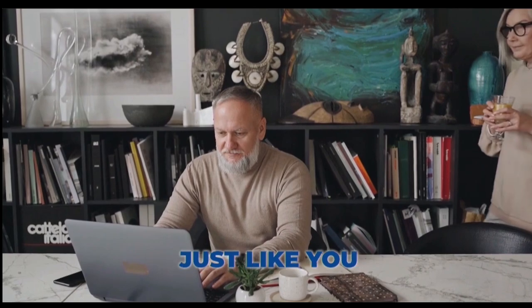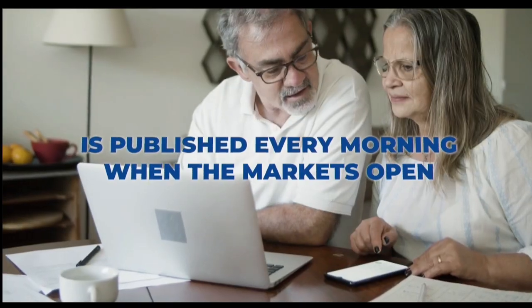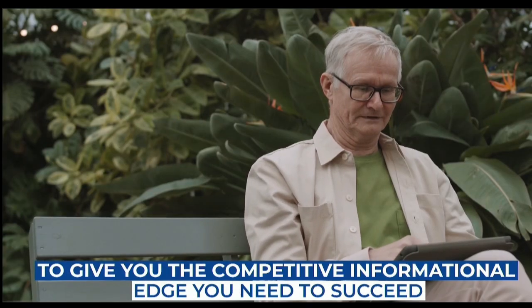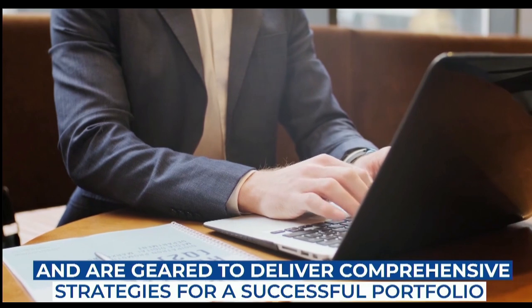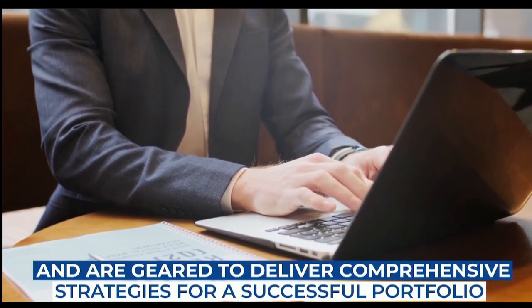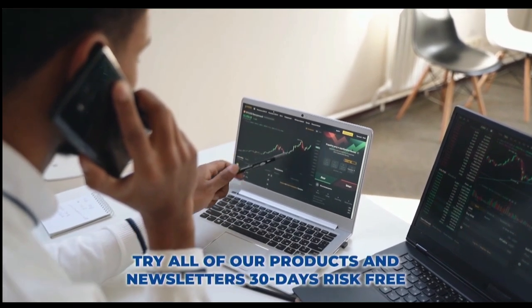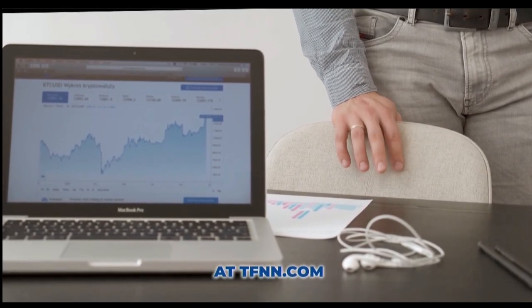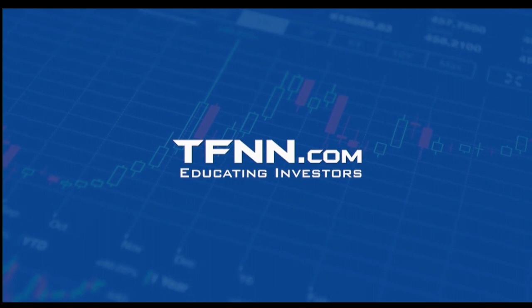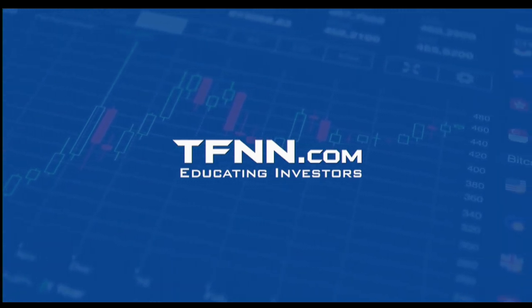Market Insights: trade recommendations delivered straight to your inbox. Whether you're a seasoned trader or just starting out, Market Insights provides the edge you need to navigate the markets with confidence. Head over to TFNN.com and subscribe to Market Insights today. It comes with a 30-day money-back guarantee for all new subscribers. Join the thousands of traders who have already experienced the power of Tom O'Brien's award-winning newsletter. TFNN, educating investors.